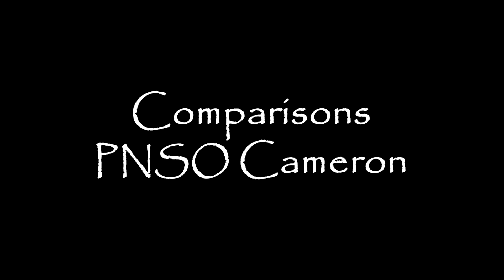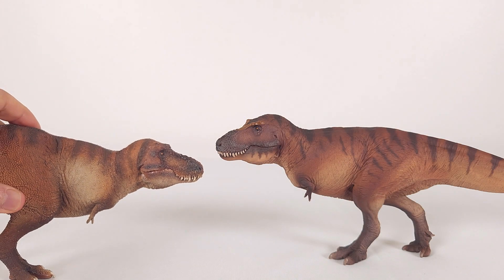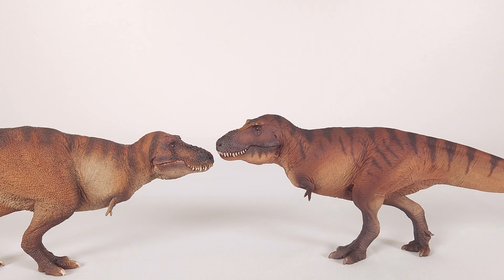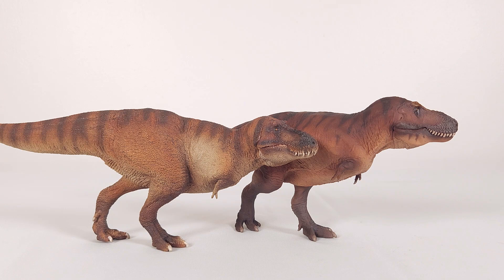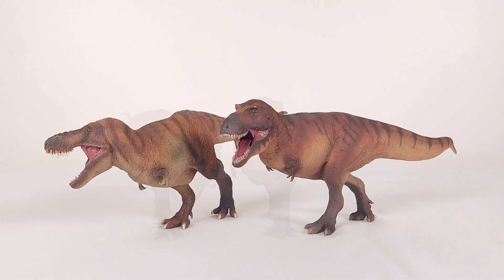We've already seen the most obvious T-Rex to compare this with — the Wilson T-Rex — so I'll just give you a few body shots. You can see the differences in the pose and also the profile of the animals. Wilson in my mind is still a worthy one to have. The obvious differences include the fineness of the skin detail and the more generous surface textures and keratin structures.